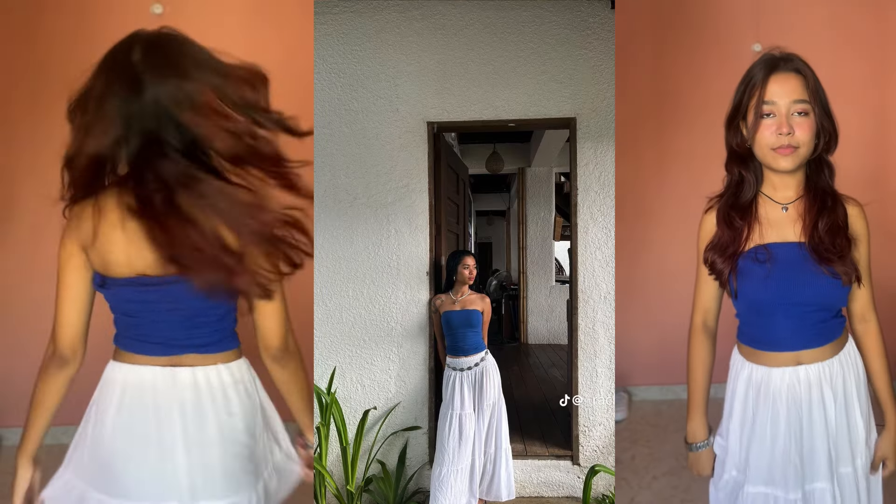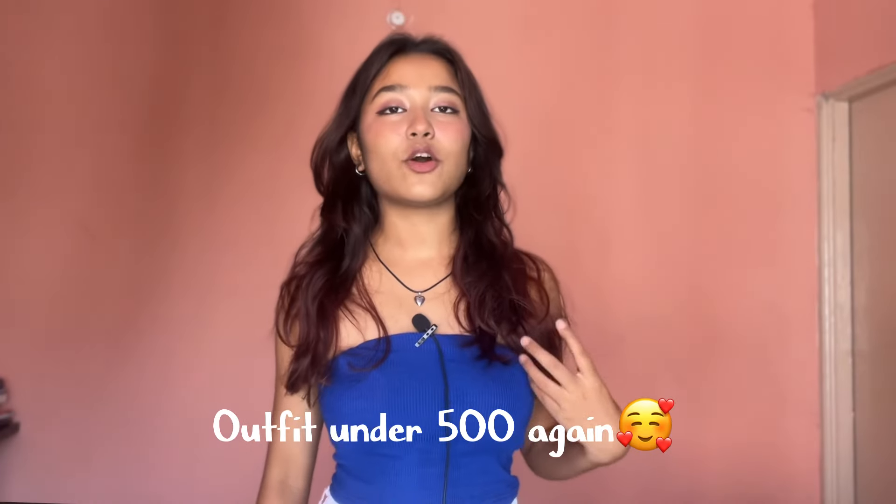The very next outfit we have is similar to the previous one, just the top is different. This is the outfit — this is the crop top. The girl in the photo is wearing a pearl necklace; this is the only pearl available with me, but I think it's not going with it. I will be pairing this instead — I think this is more going with the outfit. This crop top I got from Misho too.